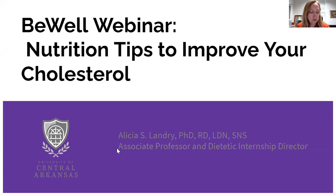Welcome everyone, thank you for joining today's Be Well education session. My name is Mariah Brunner, and I am UCA's wellness coordinator. Today's session is called 'Nutrition Tips to Improve Your Cholesterol,' and it will be presented by UCA's very own Dr. Alicia Landry. This session will last about 25 minutes, with plenty of time at the end for questions.